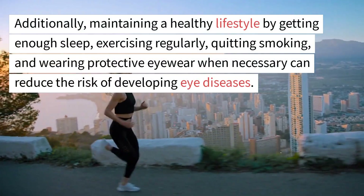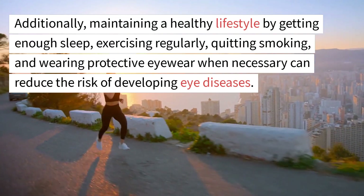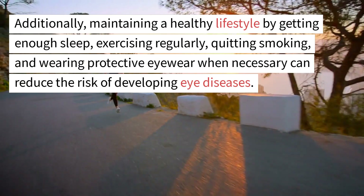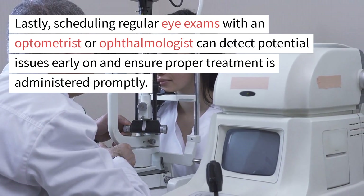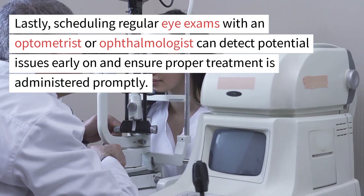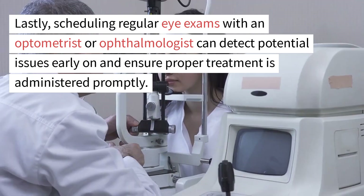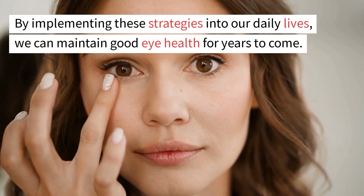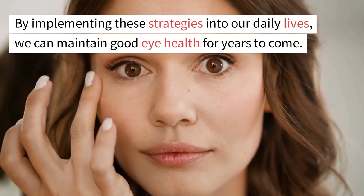Additionally, maintaining a healthy lifestyle by getting enough sleep, exercising regularly, quitting smoking, and wearing protective eyewear when necessary can reduce the risk of developing eye diseases. Lastly, scheduling regular eye exams with an optometrist or ophthalmologist can detect potential issues early on and ensure proper treatment is administered promptly. By implementing these strategies into our daily lives, we can maintain good eye health for years to come.